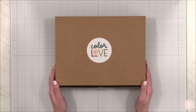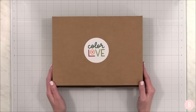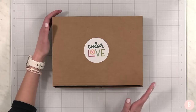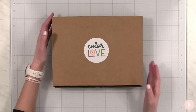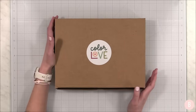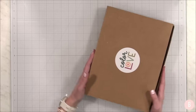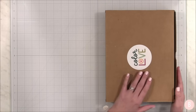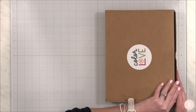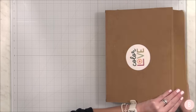They recently just released their brand new colors for their ink collection, and they sent me over their new inks with the colors they've just added, but also the coordinating cardstock and some of their newest stamps from their latest release. Let's go ahead and take a peek at what's inside. You're going to be so excited because everything in here is just perfection. I cannot wait to start creating.